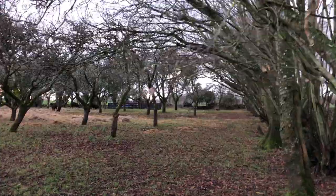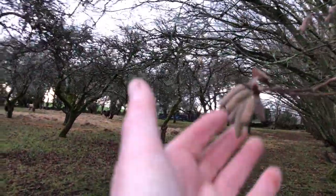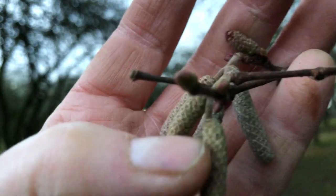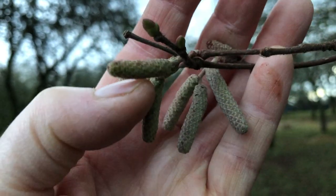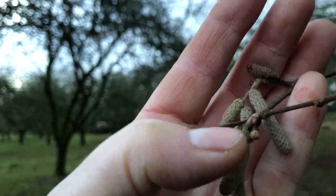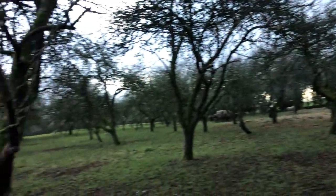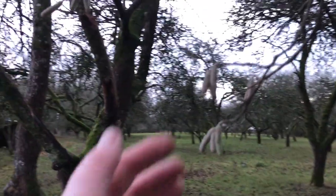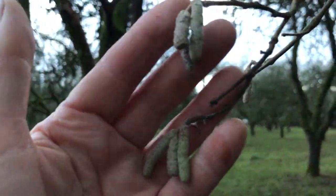And the hazel catkins are beginning to come. It's early — they're very tight but they will soon be dangling down. The most ancient form of pollination: the wind is the pollinator for hazels.